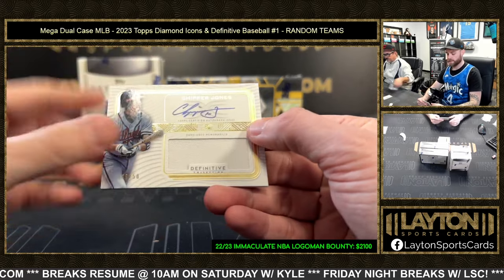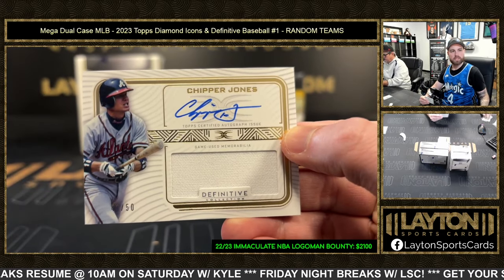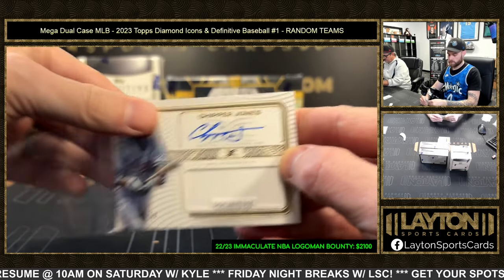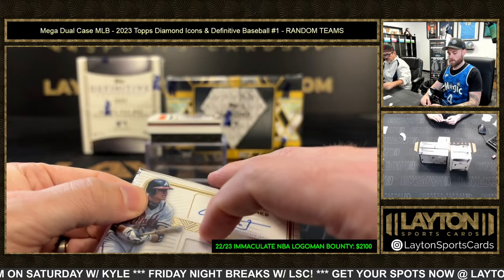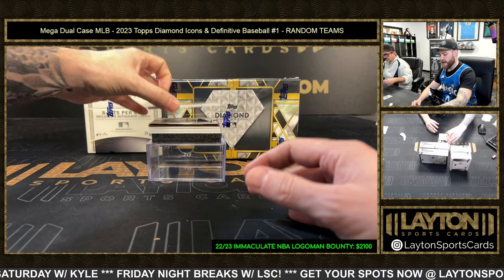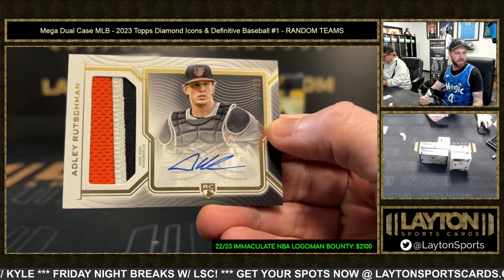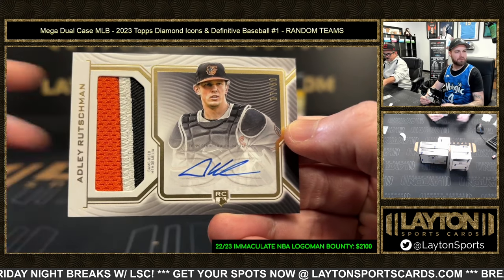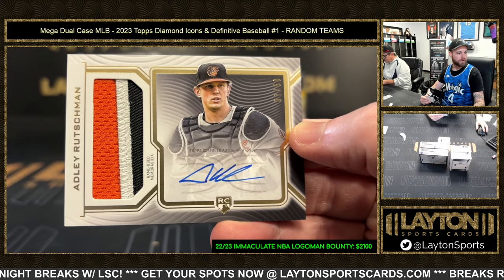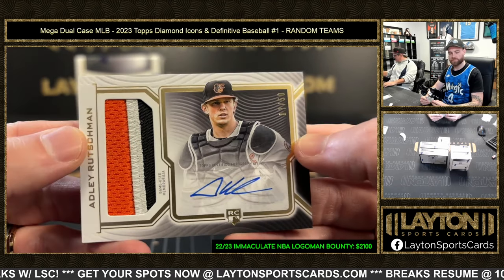Braves getting in here — jersey auto to 50, Chipper Jones. Chipper Jones! Bang bang, Baltimore — 7 of 50, RPA Adley Rutschman. Huge Adley right there going to Phil K with Baltimore. Love the look of the RPAs, great three-color patch too.